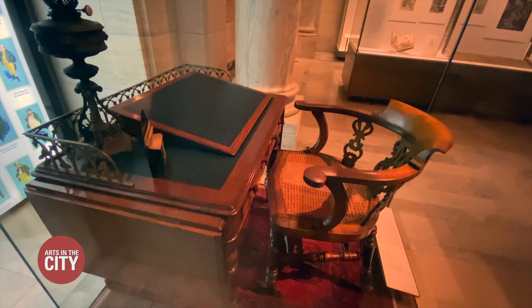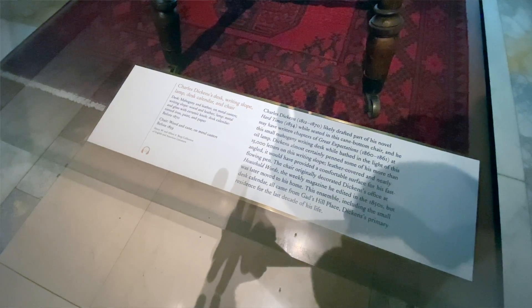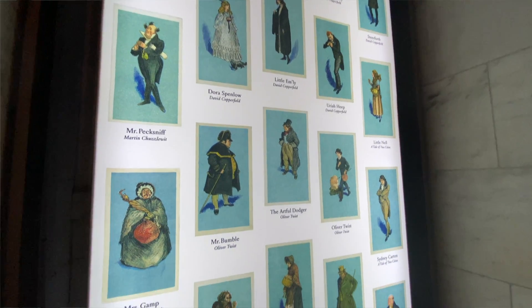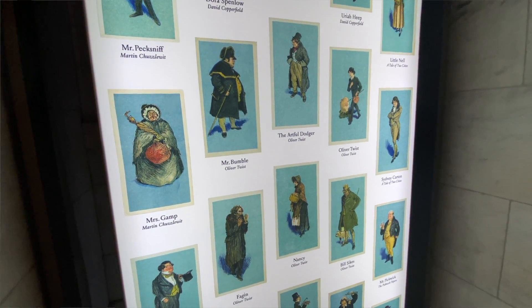Another example is the Charles Dickens writing desk and chair. This is a desk that he wrote Hard Times on, that he wrote Great Expectations on, as well as his voluminous correspondence. And this has been at the library since 1941 — we've never exhibited it in an exhibition before now.